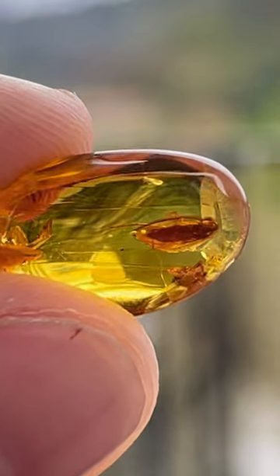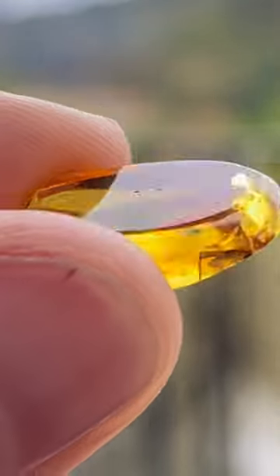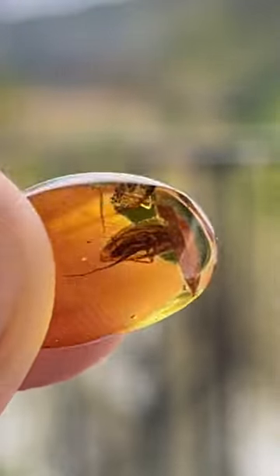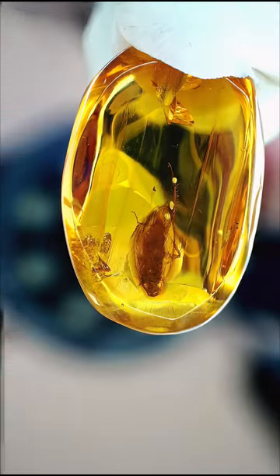Cockroaches are not the critters you want to see around you, at least usually, because roach fossils trapped in a beautiful clear piece of amber is a real catch for the collector, and this one is in excellent condition preservation-wise.